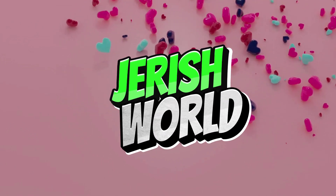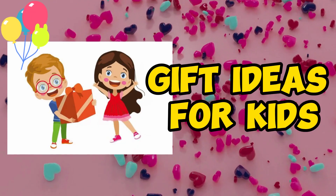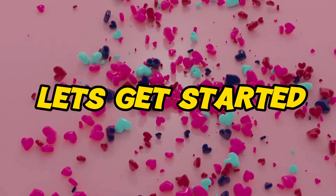Hello friends, welcome to Jerrish World. Today we are going to see gift ideas for kids. Let's get started.